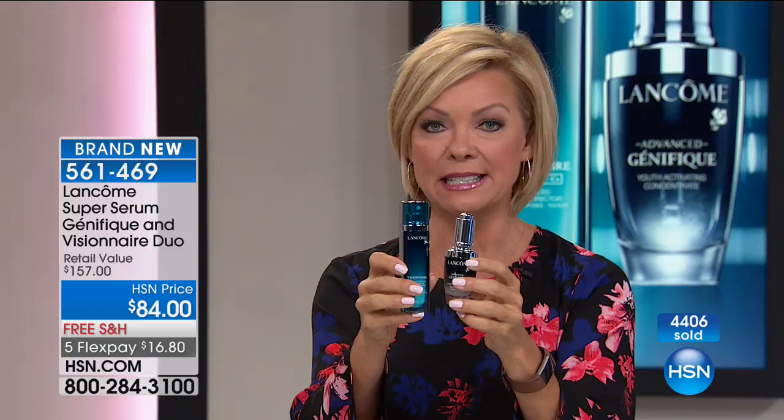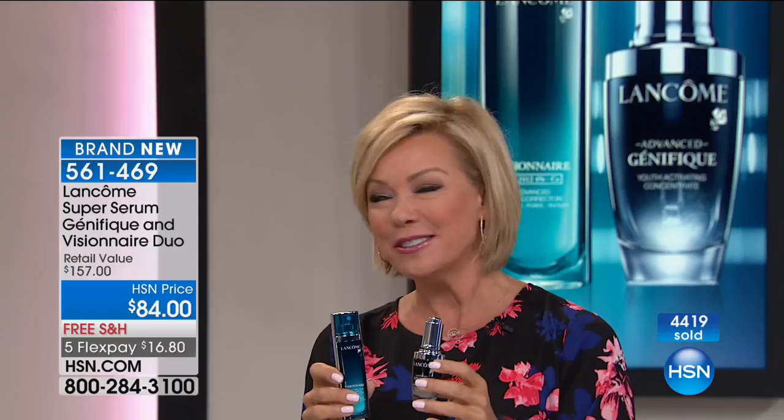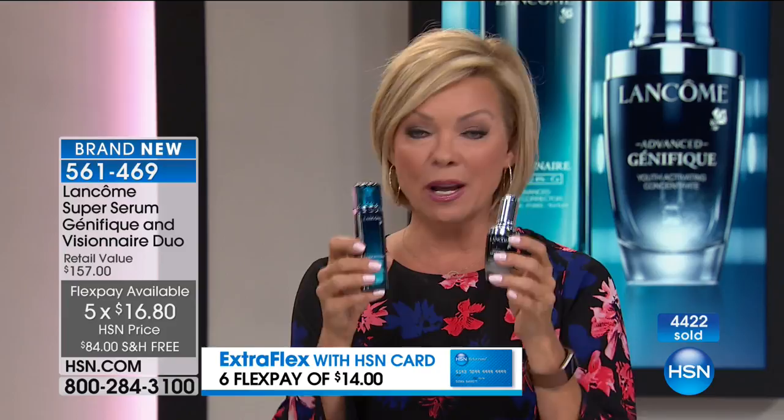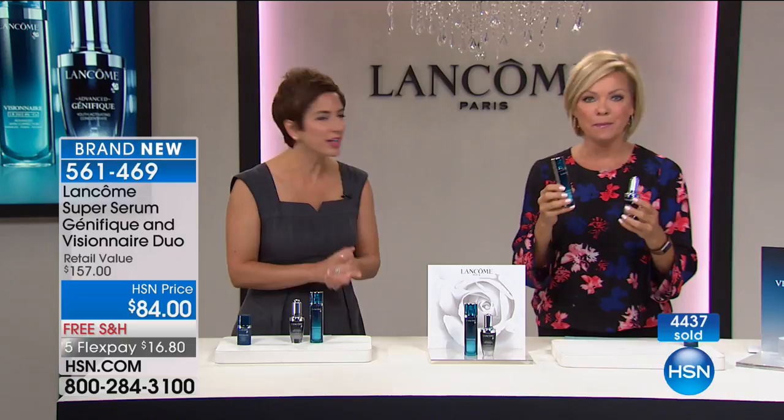Both serums have different purposes and you need both. This is $78 on its own, this is $79 on its own — it's $157 if you went to a counter. Not at HSN — it's $84. Even better, we do flex pay — no counter in the world does that. It's $16.80 to get both delivered free to your door. Both are full sizes. Within seven days you'll notice a difference. This is to correct any texture issues, fine lines, wrinkles, pores, and any imperfections. Instead of covering them up, start correcting with Visionnaire.